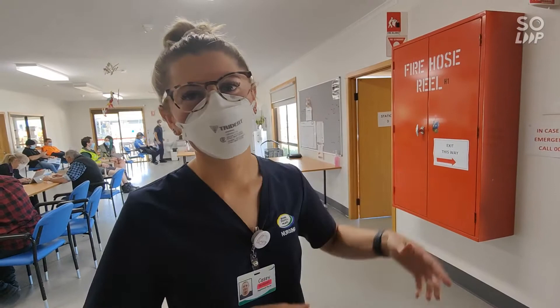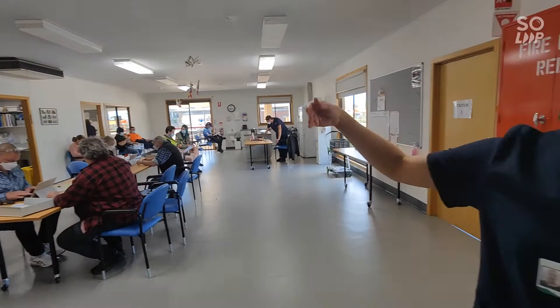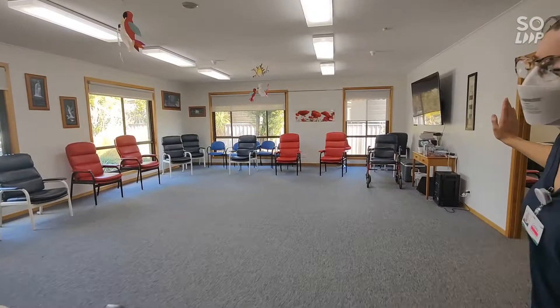They enter here through the front of the WD Thomas Centre, are screened here, obviously go through all the checking criteria, make sure they're not unwell or anything, QR code in and everything. Then they come over here to our checking desk where obviously they're checked in, their details are checked and everything, and they come and have a wait in the waiting room over here.